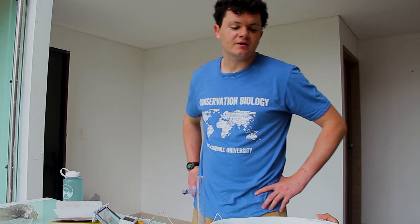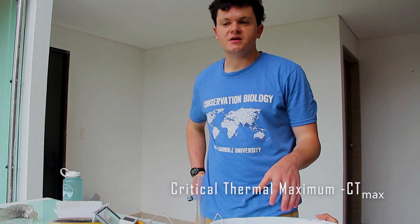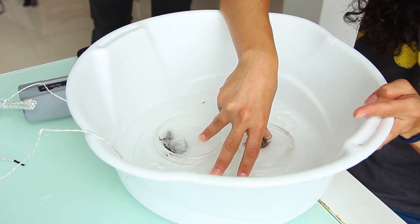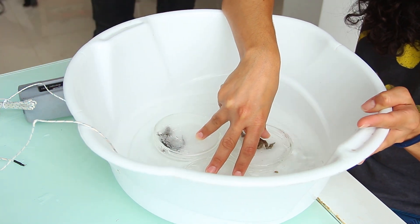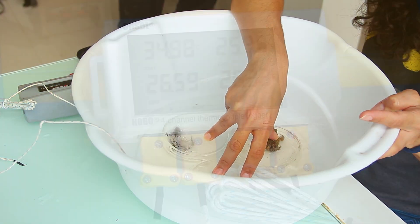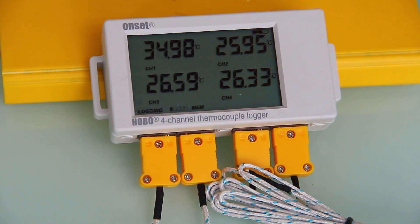I am getting the critical thermal maximum of the animals in this tub of water. The critical thermal maximum is the body temperature at which an animal loses its righting response — basically when it is no longer able to function. I'm doing that by gradually adding hot water through the syringe into this bath, while Rosemary moves it around, gradually increasing the temperature of the bath about 0.3 degrees Celsius per minute.